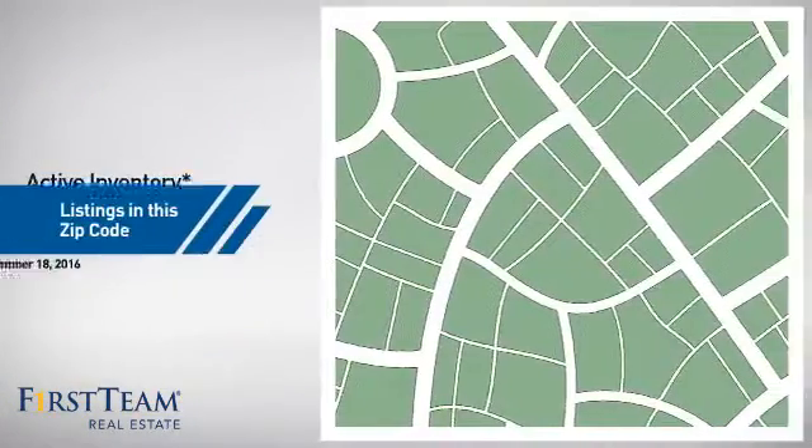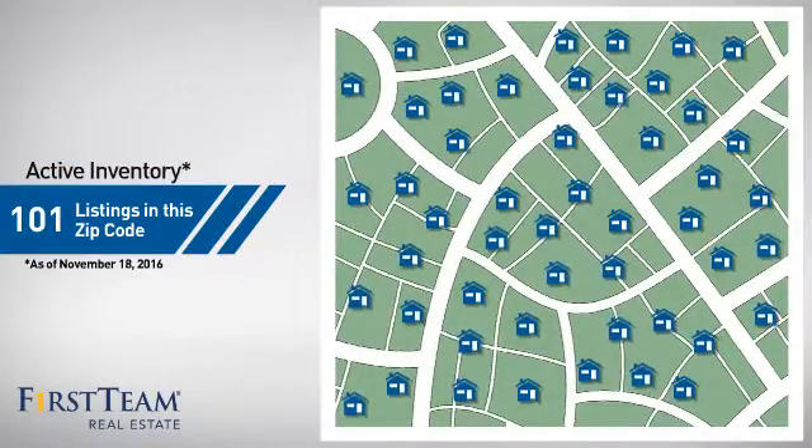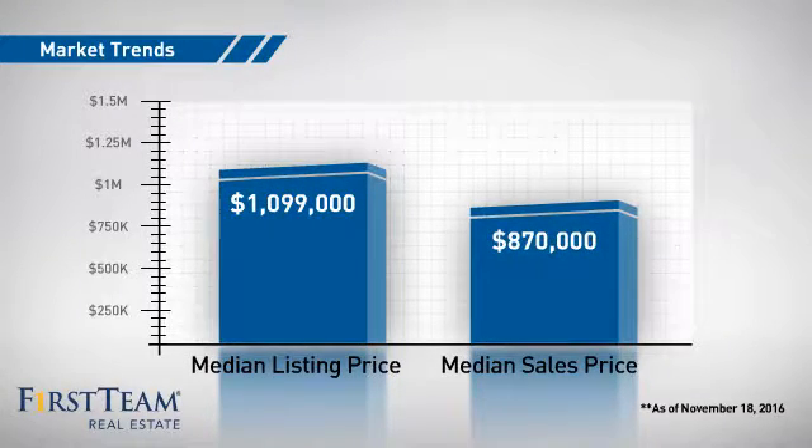Wondering how it stacks up against the competition? There are now just over 100 homes on the market within this zip code, with a median list price of just under $1.1 million and a median sale price of just under $900,000.